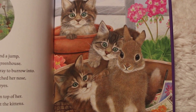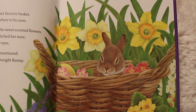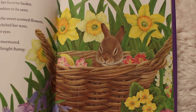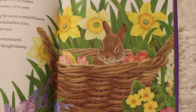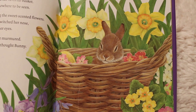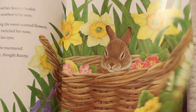She headed back to where she had begun. Wearily, bunny found her favorite basket. The plain egg was nowhere to be seen — did you guys remember that plain egg? Bunny burrowed down among the sweet scented flowers. She curled her ears, twitched her nose, and closed her eyes. 'At last,' she said. 'This is perfect,' thought bunny. She can finally sleep.